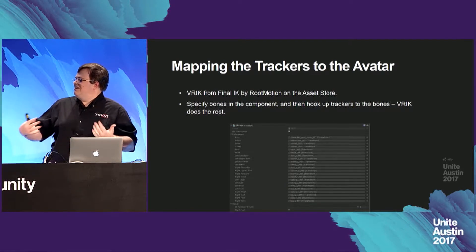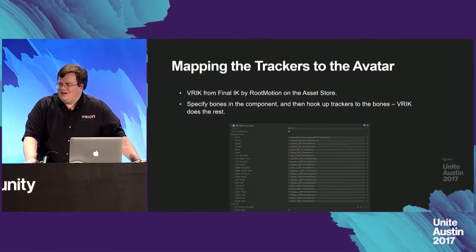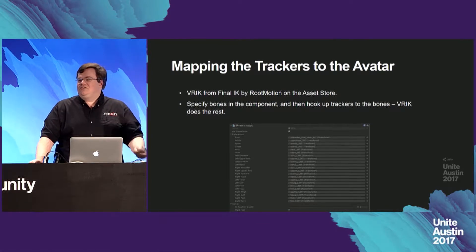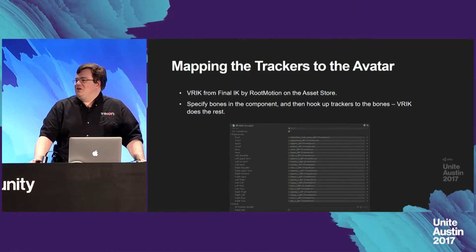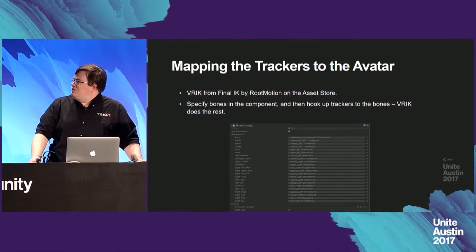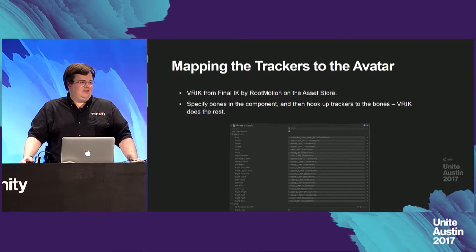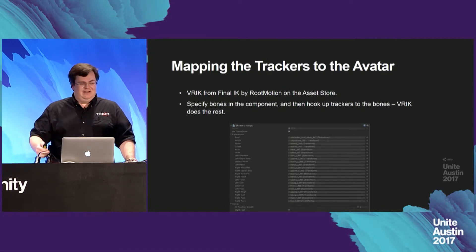Now we've got trackers attached and moving well — how do we actually map these to the avatar? My recommendation is using FinalIK, specifically a component called VRIK. It's a package on the Asset Store, and this is actually what HTC used in their original demos. VRIK is certainly not the only option, but it is very straightforward and easy. You basically specify the bones and hook up the trackers, and VRIK really does the rest.